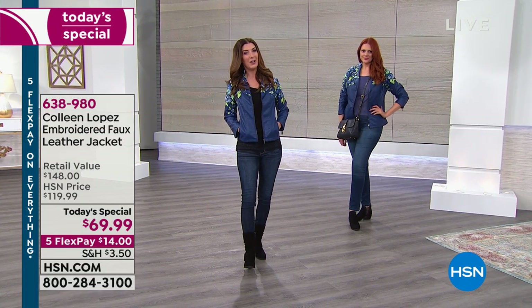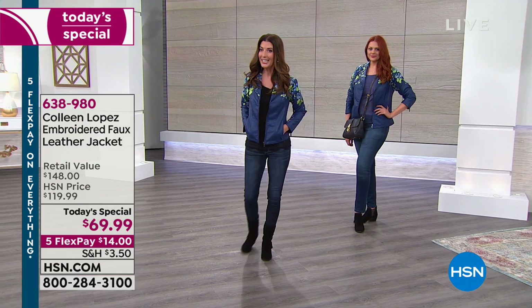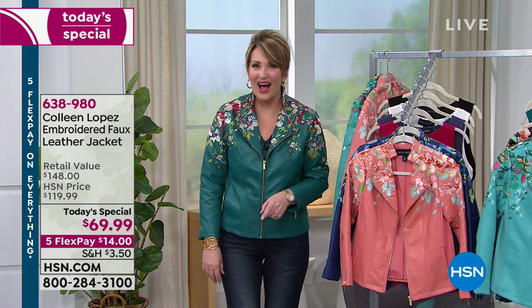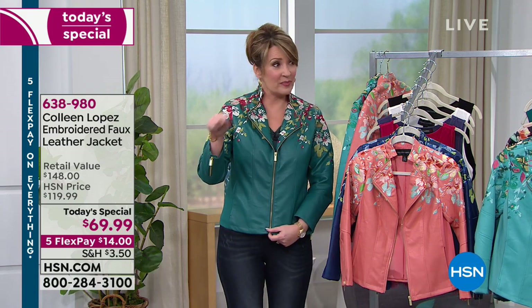So without further ado, I want to introduce you to my fellow host and the amazing designer Colleen Lopez, here with something I think it's been a year in the making. It was January 2018 when we first started working on this beautiful jacket. It came out so gorgeous. There's only one more quick presentation at eight and that's it for our jacket.